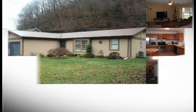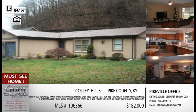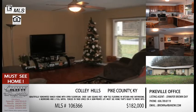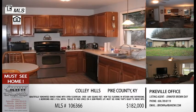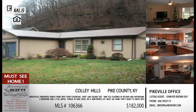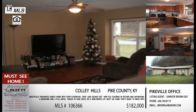Moving along, we're going to stay in Pike County for the next listing at Collie Hills. This is a newer listing — I don't believe we've ever talked about it before. It is another three-bedroom, two-bath home, right over 1,650 square feet. It also has kind of that open floor plan where your living room, dining room, and kitchen are all fairly open to each other. Just coming out of the holiday season, people are understanding how much they would appreciate an open floor plan.